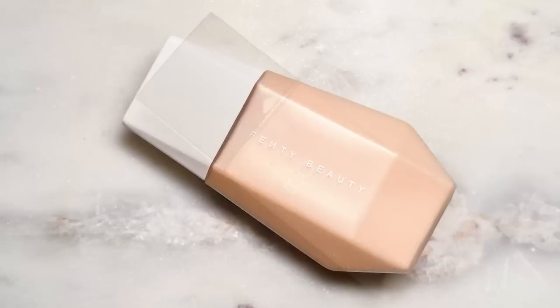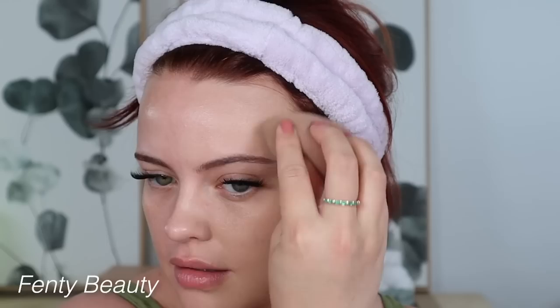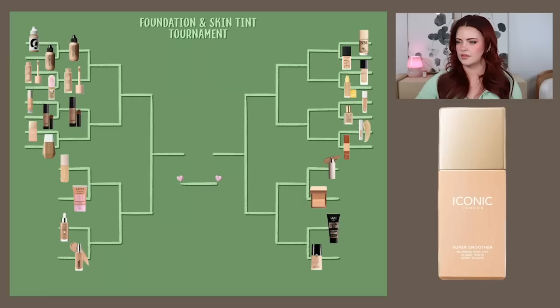The last one on this side is the Iconic London Super Smoother Blurring Skin Tint versus the Fenty Beauty Eavesdrops. These are very similar — both offer a blurring, softening, soft matte finish, which is quite different from the usual super dewy, luminous skin tint. I was completely in love with the Fenty Eavesdrops for years until the Iconic London came around. I feel like the Iconic London is more refined in its finish, I can use less of it and get more coverage, and it wears a lot longer. Over time trying both, I do prefer the Iconic London. I still adore the Fenty and use it often, but Iconic London is moving on.